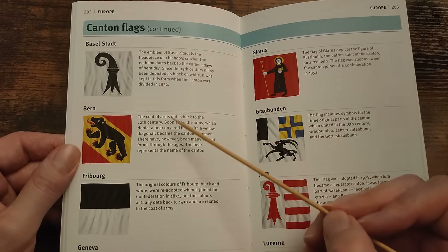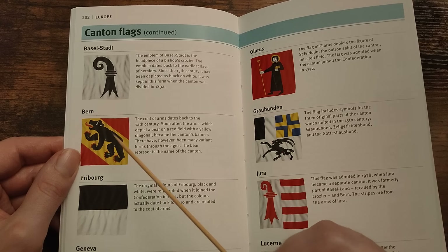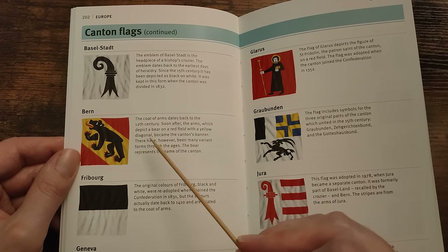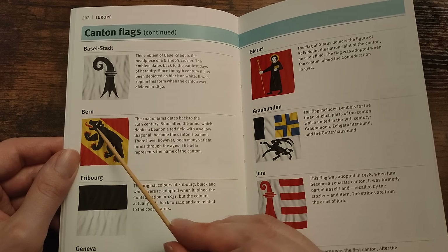Bern — the coat of arms dates back to the 12th century. The arms, which depict a bear on a red field with a yellow diagonal, became the canton's banner. There have however been many variant forms throughout the ages. The bear represents the name of the canton — Bern.